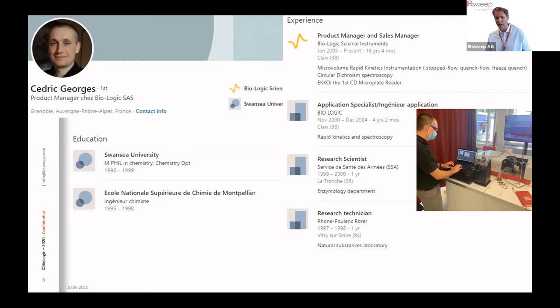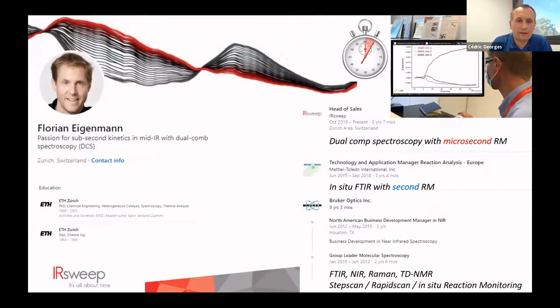I'm very happy and honored to have you here today, Cédric. Thank you for attending this webinar and thank you Florian for the introduction. I'd also like to introduce my co-speaker today: Florian Hengemein, who holds a PhD in chemical engineering from ETH Zurich and joined IR SWEEP in 2018 as business development manager. Before that he had sales responsibility at Bruker and Mettler Toledo in near infrared instrumentation, and at IR SWEEP he was instrumental in releasing the high spatial resolution dual comb spectrometer and developing rapid kinetics applications like stop flow.